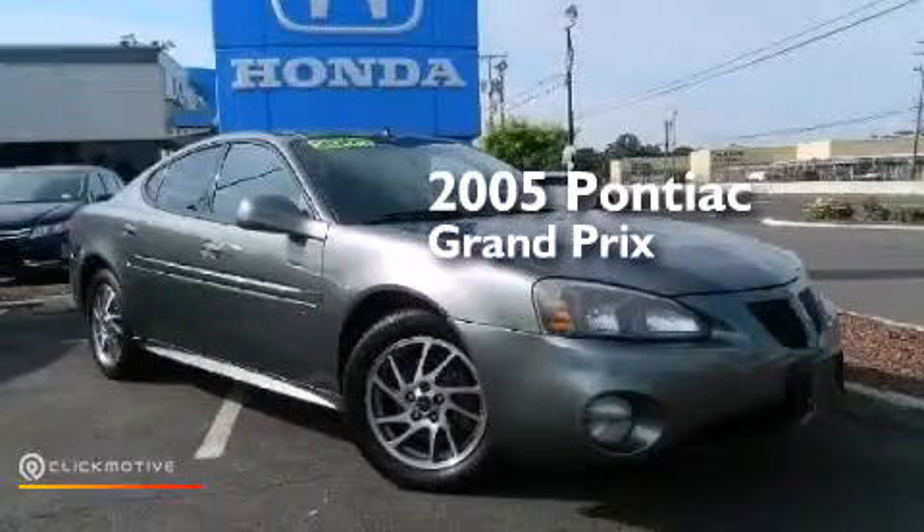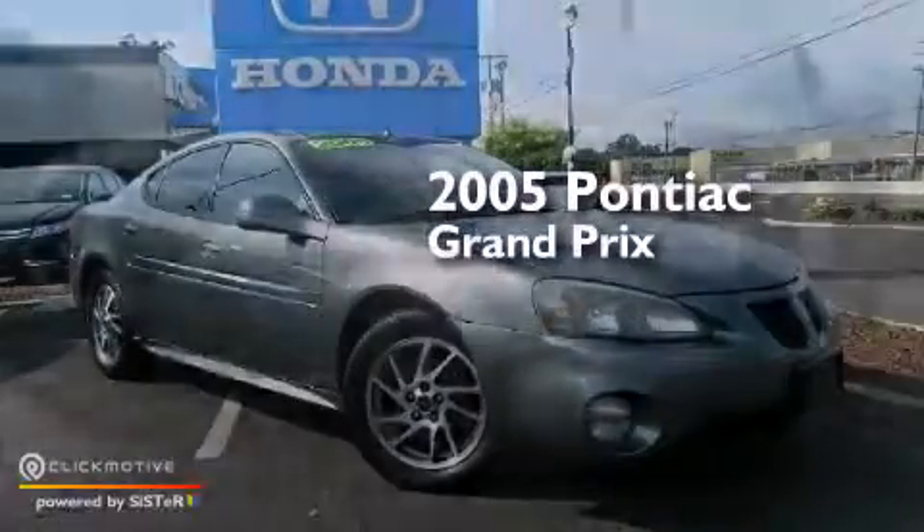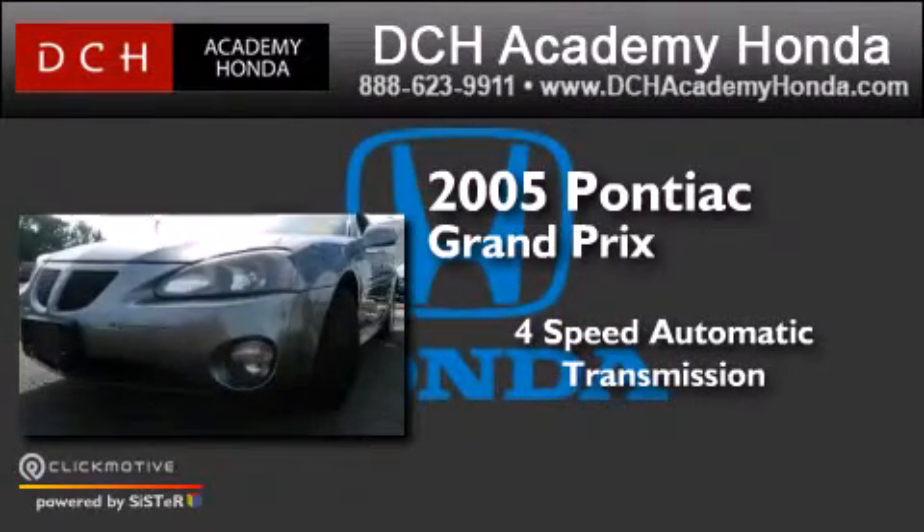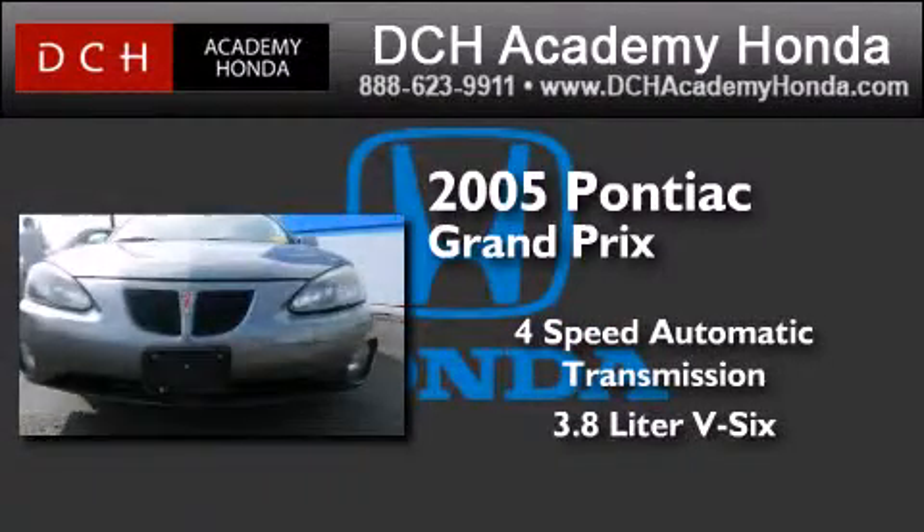This is a 2005 Pontiac Grand Prix. This compact has a four-speed automatic transmission and a 3.8 liter V6.